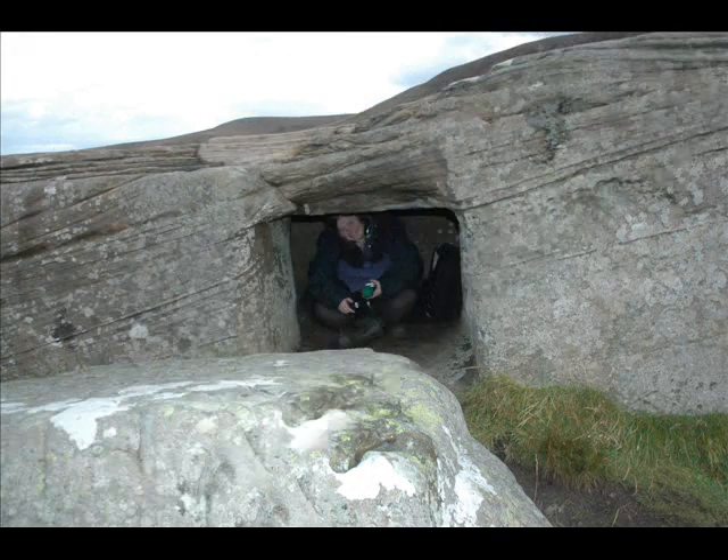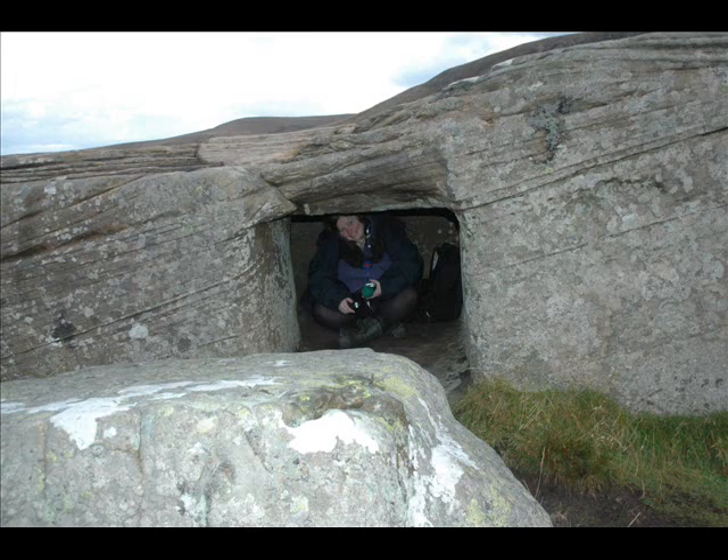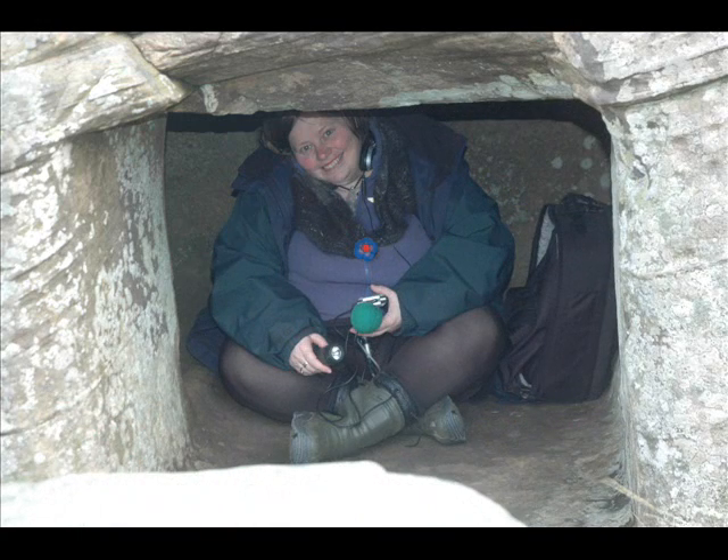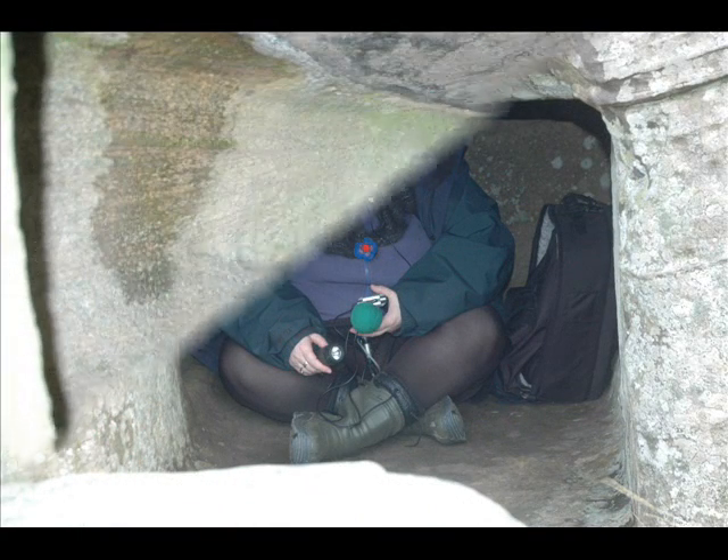I'm sitting now with my back against the far side of the chamber opposite the door. And it's giving a very interesting booming quality to my voice.